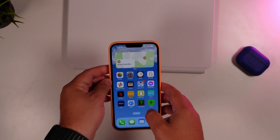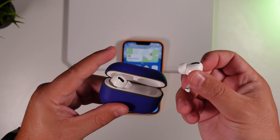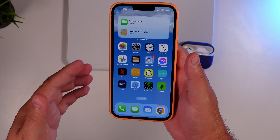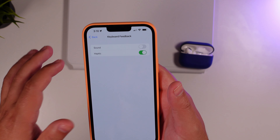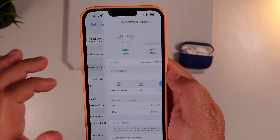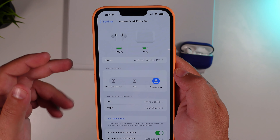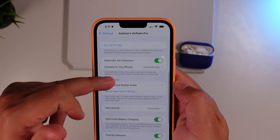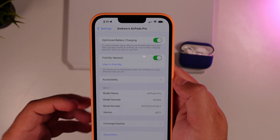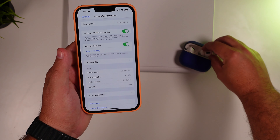A huge addition I'm really happy to see is with AirPods. Any AirPod version — AirPod Pros, AirPods, or AirPod Max — Apple has baked a new AirPods section right into the Settings app. This new option popped up for my AirPod Pros and it's just as good as any dedicated app. You have your tip fit test and everything you need right here instead of going into the Bluetooth menu. You can also find the firmware version number to confirm you're on the latest software.